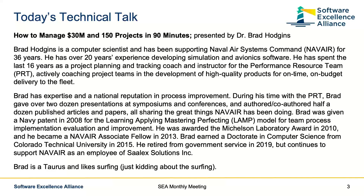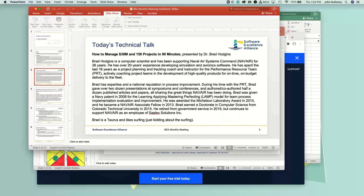He has his doctorate in computer science from Colorado Technical University. He retired from government service in 2019, but continues to support NAVAIR as a contractor. I've known Brad for a really long time and had the pleasure of working with him. I've heard a short version of this talk before, so I'm very excited to hear the full-length presentation. With that, Brad, I'm going to stop my share and you can start sharing.